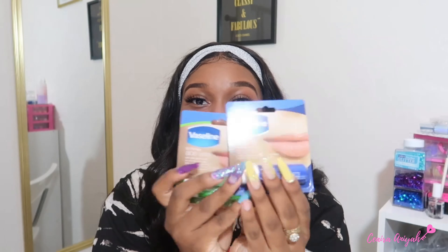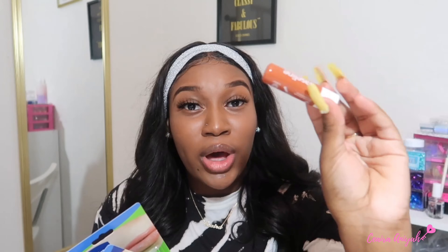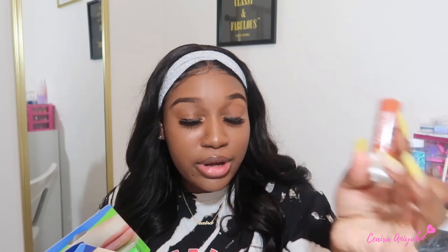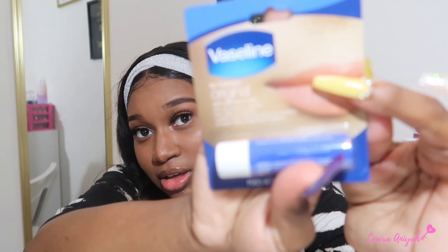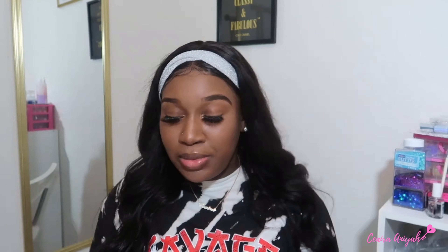These are Vaseline Lip Therapy — this is one I use daily, I have it on my lips right now! It keeps your lips so moisturized and it's only a dollar at Dollar Tree. This is the cocoa butter one I use all the time, but I got aloe vera and the original kind as well. I literally use it every day — I always put it under my lip gloss or lipstick and it really keeps my lips moisturized. I really recommend it.